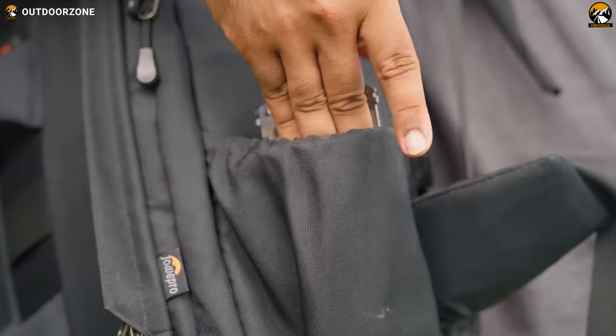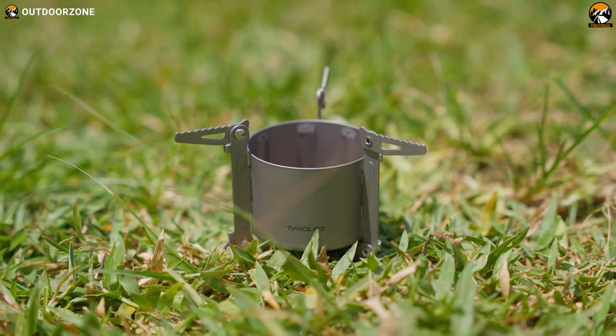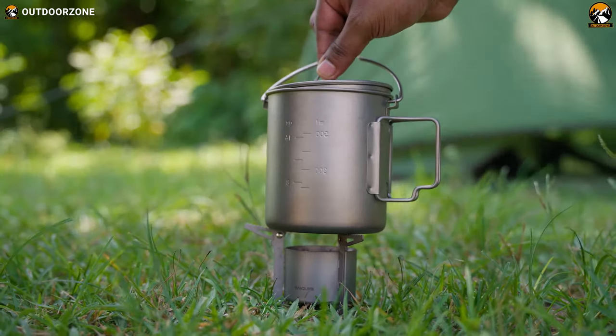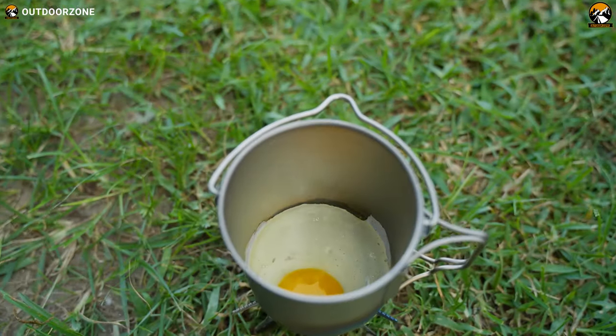It weighs only 45 grams, so it's easy to carry. The alcohol storage capacity is 90 milliliters, but it is recommended that you fill it to up to 80 milliliters at a time. Now you can have hot food as soon as possible, even when you are outdoors, all thanks to the Tian Life Mini Alcohol Stove.